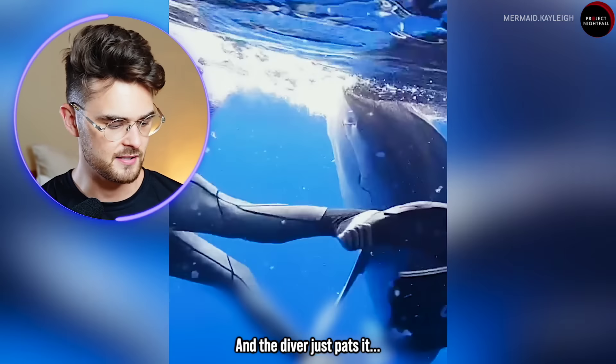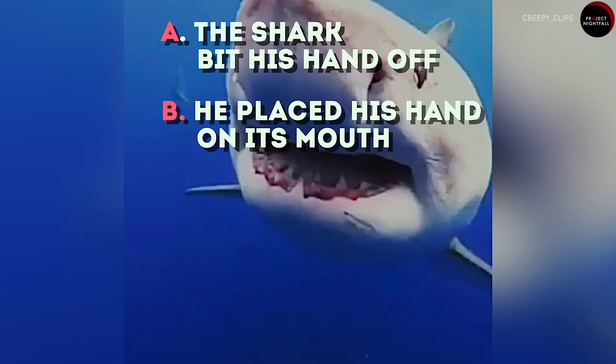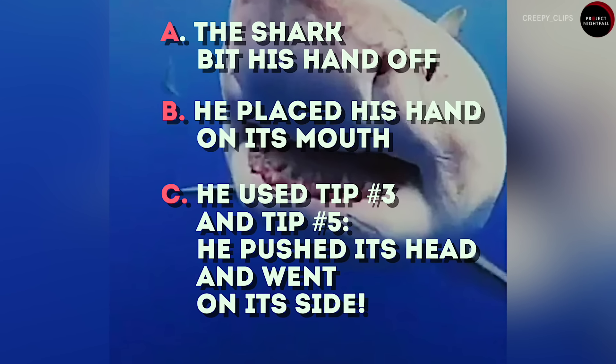The diver swims to the shark's side to get away from its sight. Now going back to our terrifying opening video — what do you think happens to the guy? The shark bit his hand, but he placed his hand on its mouth. He used tip three and tip five — he pushed its head and went to its side.